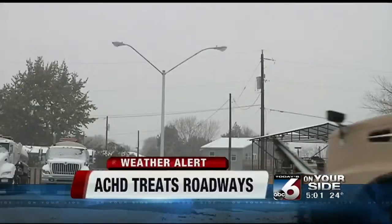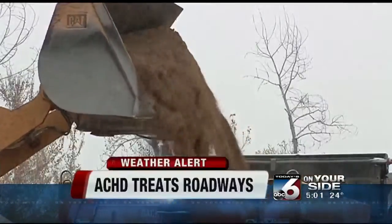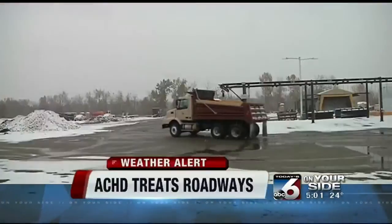Most of the day, the interstate was actually in pretty good condition. ITD and ACHD credit early treatment. 47 trucks have been out all day treating the roads. Crews are using a magnesium chloride mixture in addition to salt and sand to keep the streets free of ice and snow.